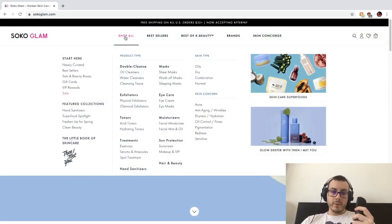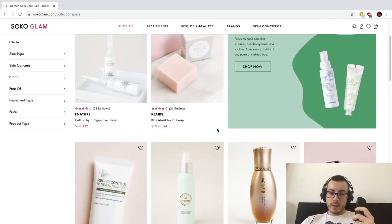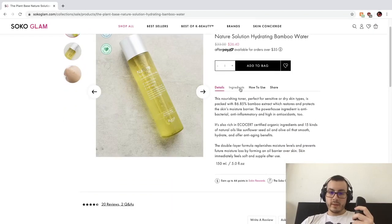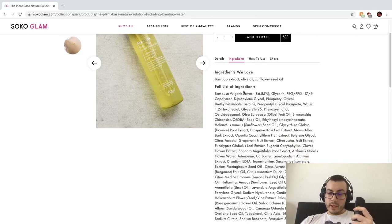So we're going to go to Soko Glam's sale section to see what they've got. There's the bamboo water — 86.85% bamboo extract, that's actually really good. It's got glycerin, so a lot of humectants, which is great for hydration. There's phenoxyethanol, and it's got olive oil and jojoba oil, so it's also going to be conditioning. I love when toners have oils in them too — I have dry skin, so naturally.